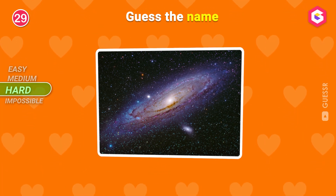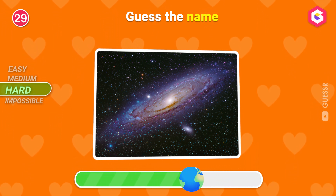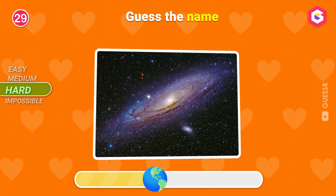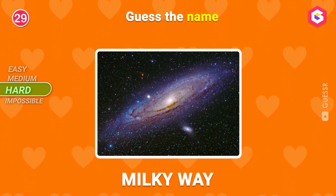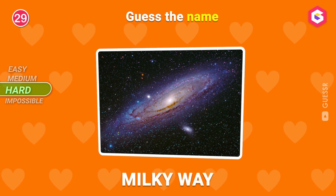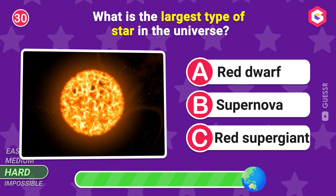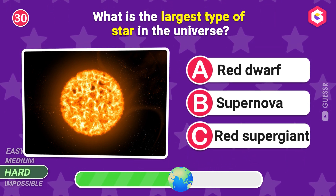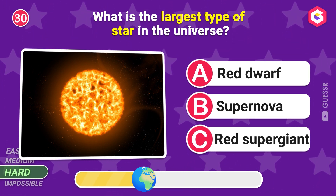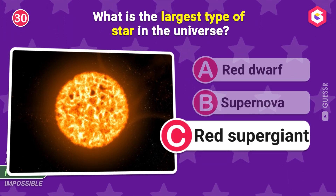Guess the name! It's a galaxy! What is the largest type of star in the universe? C is the right answer!